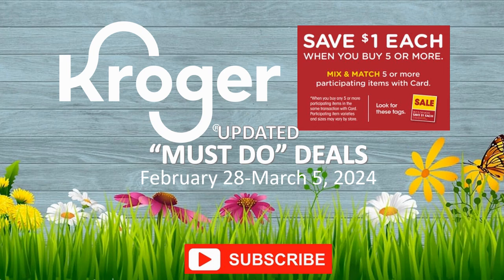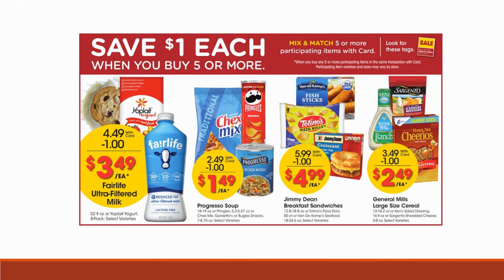Let's jump right into this Kroger video. We're starting with our mega sale deals — buy five or more participating items, mix and match, and a dollar per item comes off at checkout. There's no coupons involved in the store sale itself, so you can use manufacturer, store, digital, printable, or insert coupons on top of it. We can also pair with rebate apps like Ibotta, Fetch, Merrifield, Shopkick, and Swagbucks. Sign up using my referral codes in the description box below.